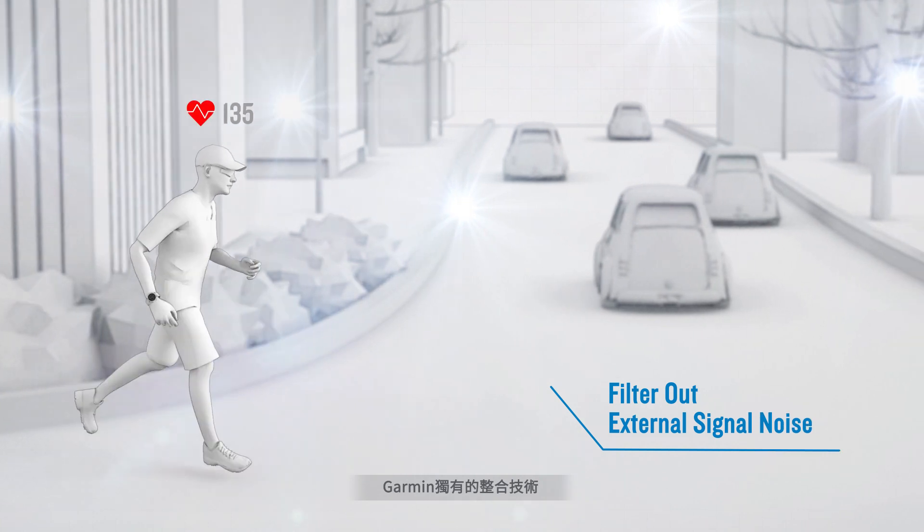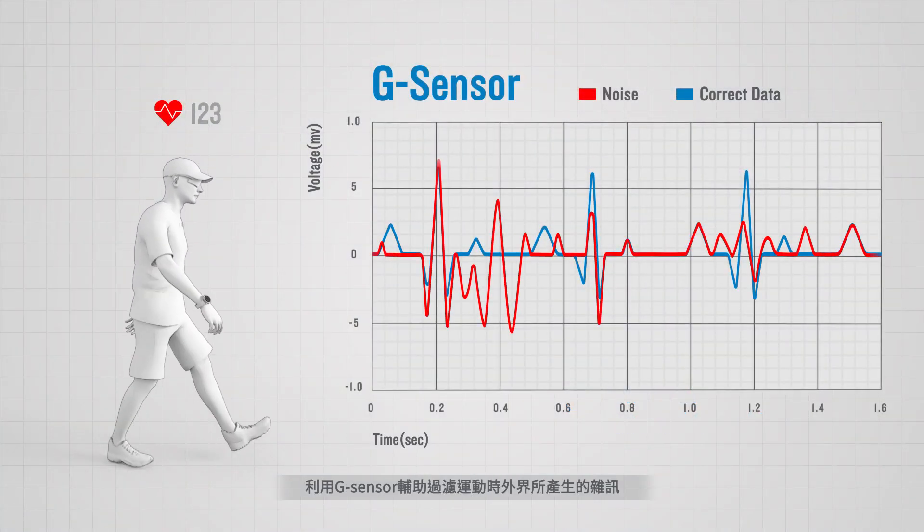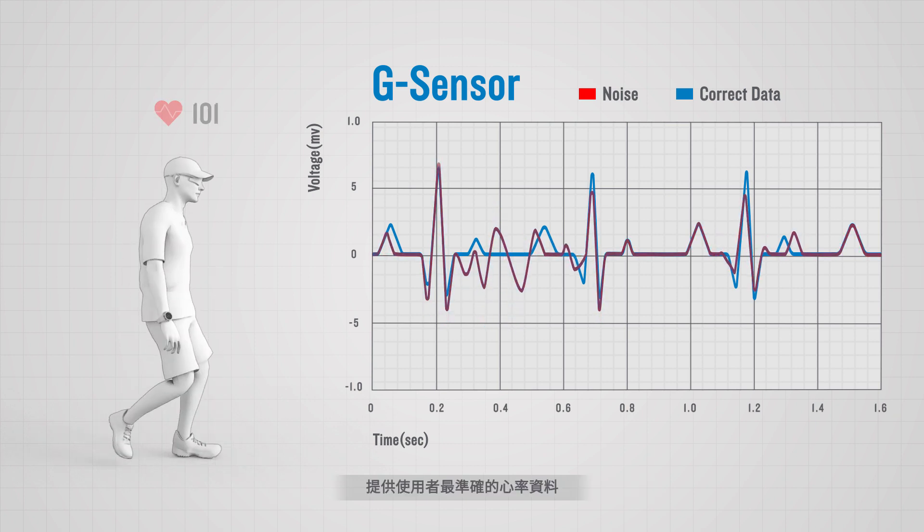Garmin's exclusive integrated technology uses G sensors to filter out external signal noise and provide precise readings to users.